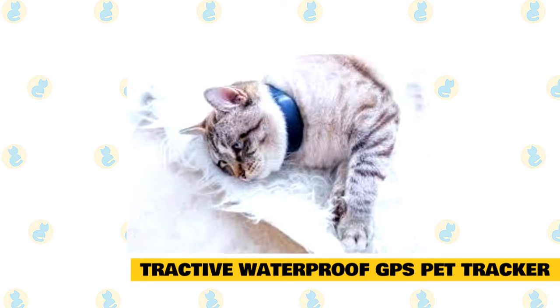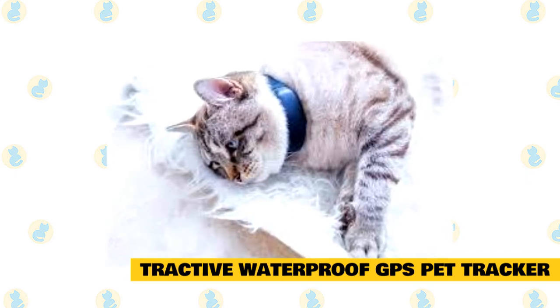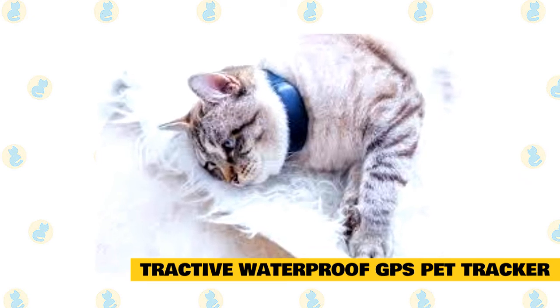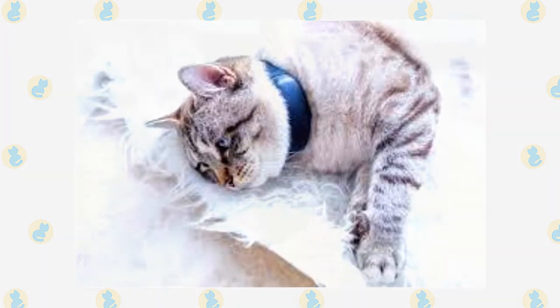Not only are GPS trackers amazing and incredibly useful for when your cat goes missing, but they have several other uses as well. Sometimes you just want to explore the great outdoors with your pet or even travel with them. That is when a GPS tracker for cats comes in handy — you can easily let your cat go and explore new environments without having to worry about losing track of it.